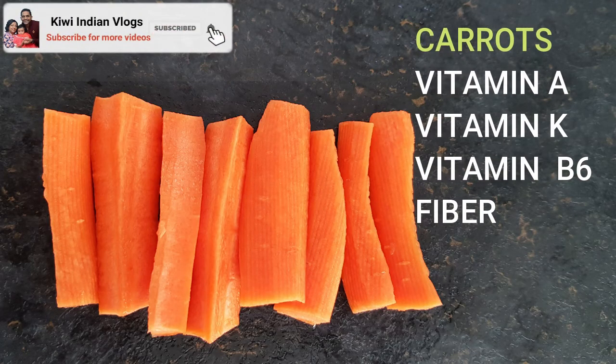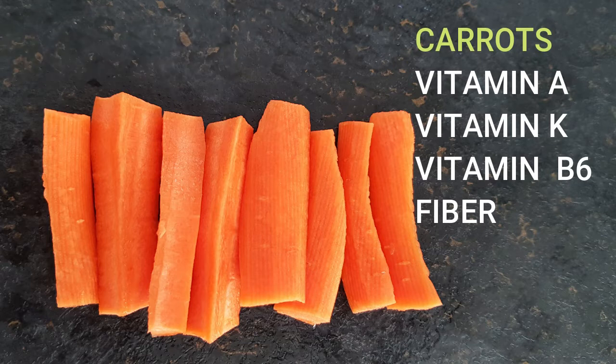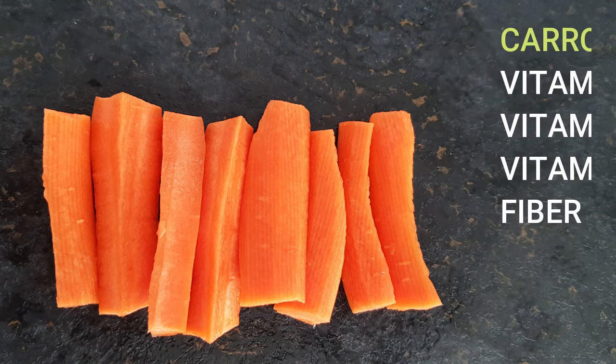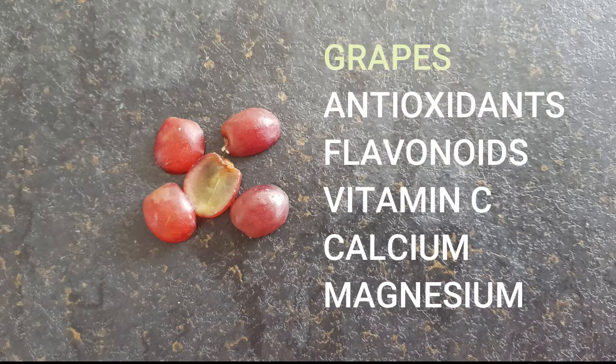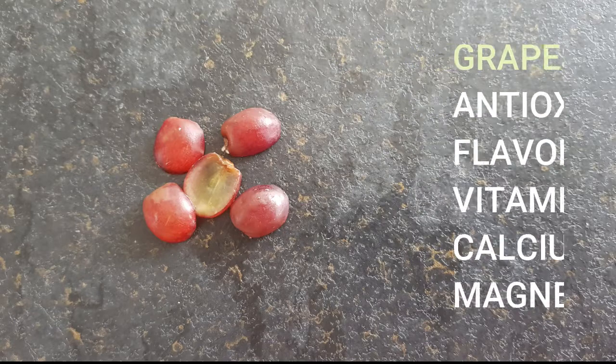The next can be carrots — steamed carrots. It is high in vitamin A, K, B6, and high in fiber. The other can be grapes, cut in half or sliced. They are high in antioxidants. They have flavonoids, vitamin C, calcium, and magnesium.